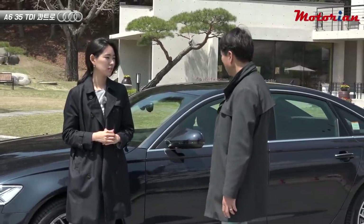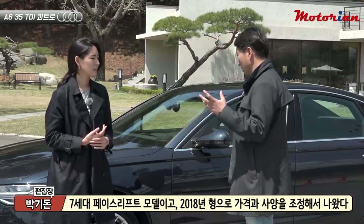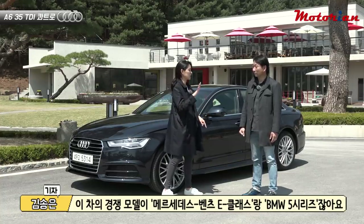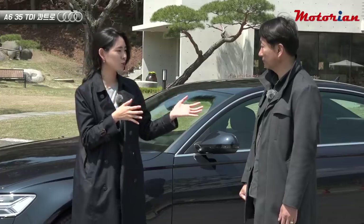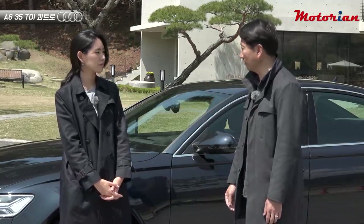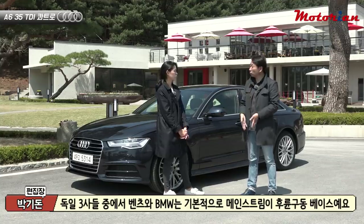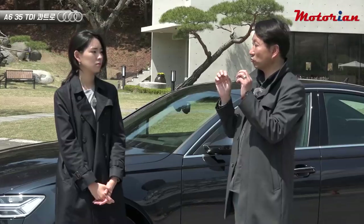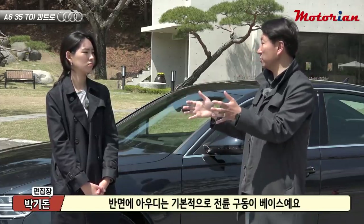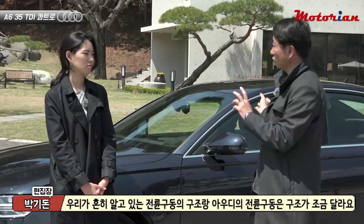So to recap: this is the 7th generation facelift model, released as the 2018 model year with adjusted pricing and specifications. Its competitors are the Mercedes-Benz E-Class and BMW 5-Series. Those models are rear-wheel drive based, while this car is front-wheel drive based. Front-wheel drive is the default configuration.